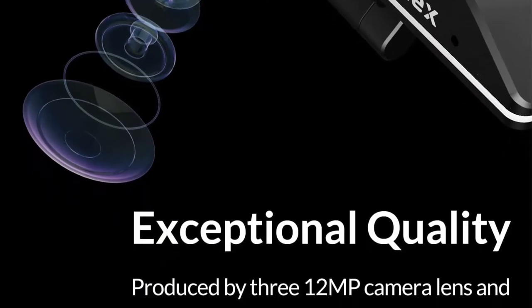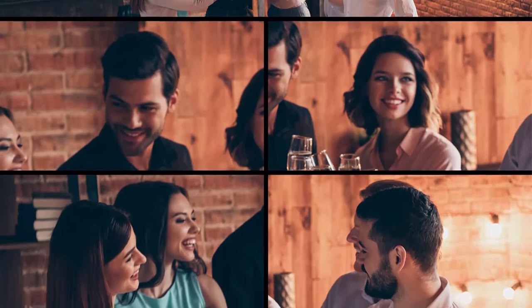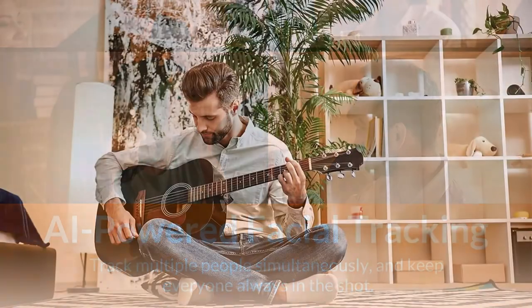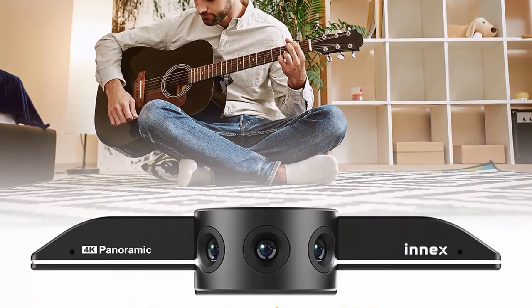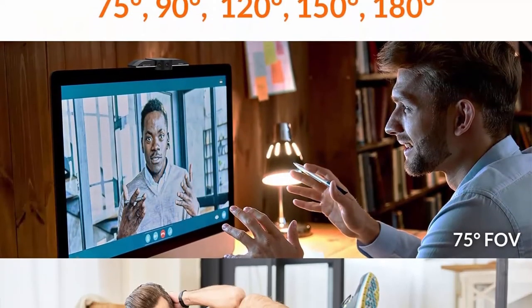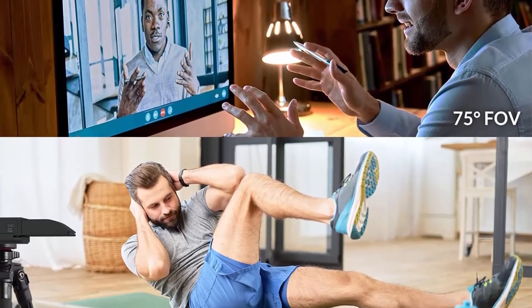Flexible view angle — customize every meeting with five field-of-view settings at 180, 150, 120, 90, and 75 degrees to provide the best coverage across different spaces and crowd sizes. AI-powered facial tracking tracks multiple people simultaneously — whether they are walking around the meeting room, the video stays perfectly framed and focused on participants.